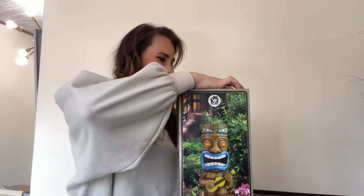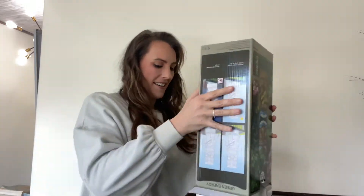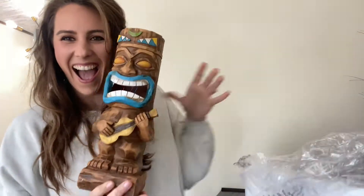Hey guys, I just got an outstanding outdoor garden decoration. It's a Tiki Man. There are four Tiki Men to choose from. All are solar LED garden lights, so they are perfect for any place with direct sunlight.